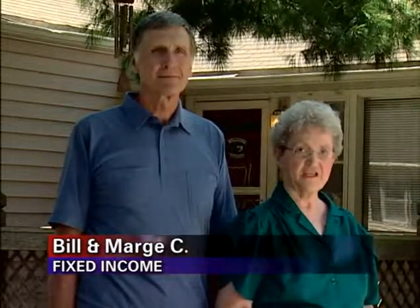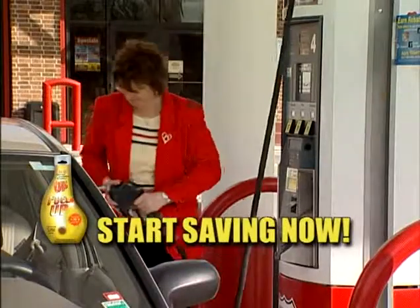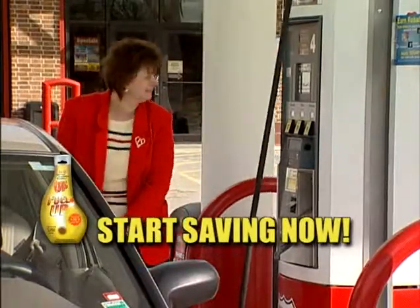In my business, the cost of fuel can make us or break us — using Fuel Up can save me thousands of dollars a month. We're on a fixed income and Fuel Up helps us stretch every dollar further every month. Fuel Up eases the pain.